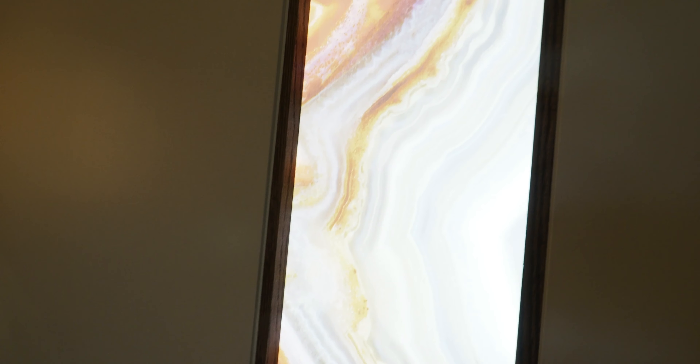You have the sliding door for the bathroom, complete with a full-length mirror, which is nice. And then there's this really cool detail — it shows up kind of light on the camera.